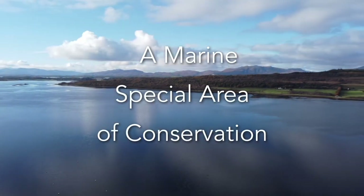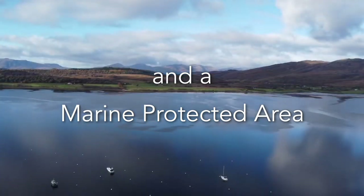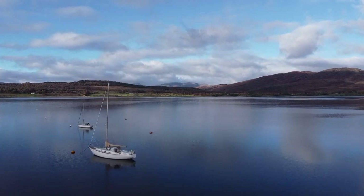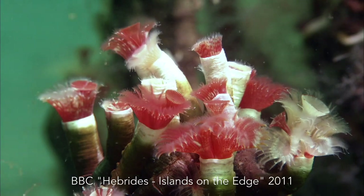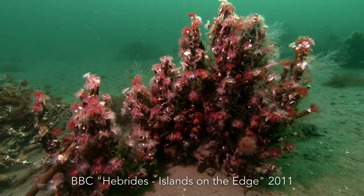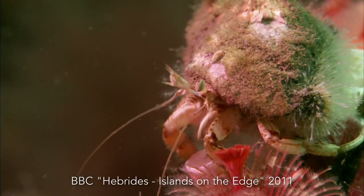A marine special area of conservation and a marine protected area in the heart of the UK's only mainland Mission Blue Hope Spot. Loch Creran is home to the world's best example of spectacular reefs built by tube worms called Serpulids. These are Scotland's equivalent of coral reefs, providing homes for many other species.